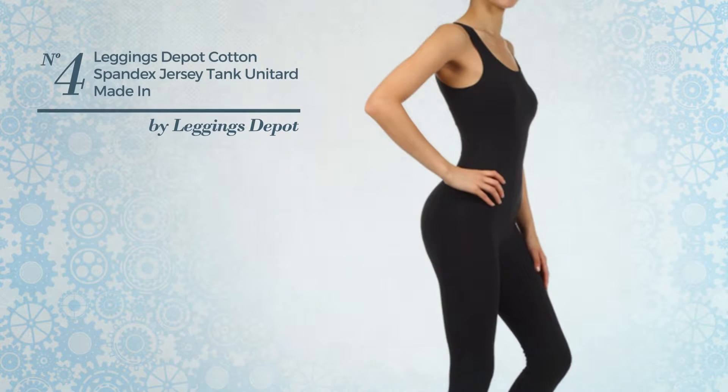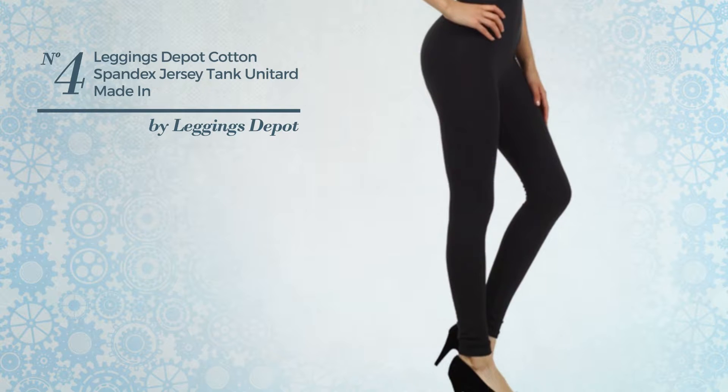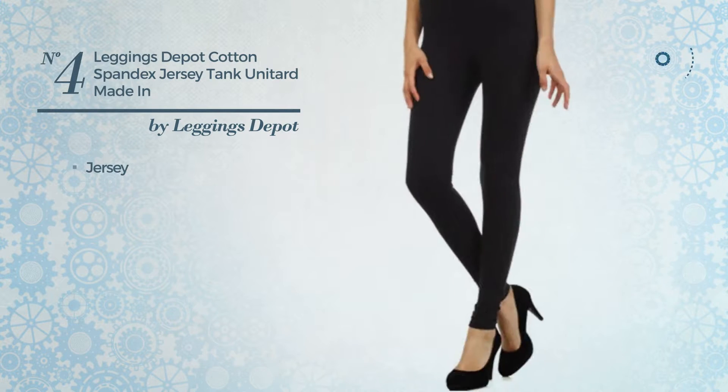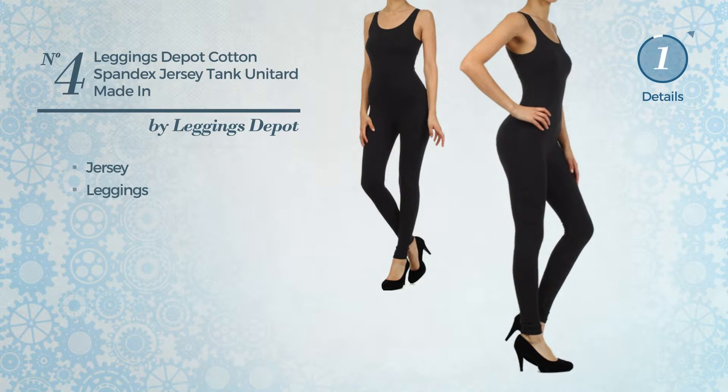Number 4, a unitard garment. Featuring a great styled design, crafted from stretch jersey. This garment includes leggings. Available exclusively in this color.